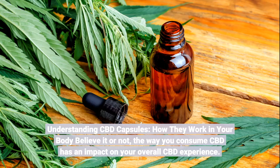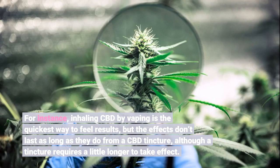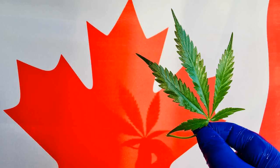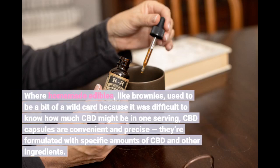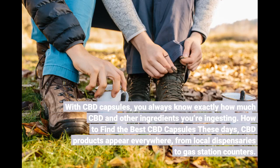The way you consume CBD has an impact on your overall CBD experience. For instance, inhaling CBD by vaping is the quickest way to feel results, but the effects don't last as long as they do from a CBD tincture, although a tincture requires a little longer to take effect. CBD capsules work in the same way as edibles, like CBD gummies or CBD cookies. They are slower to take effect because CBD capsules have to be processed by your digestive system and metabolized by your body before they kick in. This can take 20 minutes to 2 hours, depending on your body size, metabolism, and tolerance. The upside is that the effects of a CBD capsule can last from 6 to 8 hours. CBD capsules are convenient and precise — formulated with specific amounts of CBD and other ingredients, so you always know exactly how much you're ingesting.